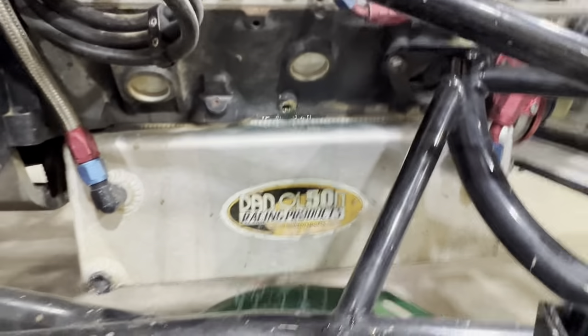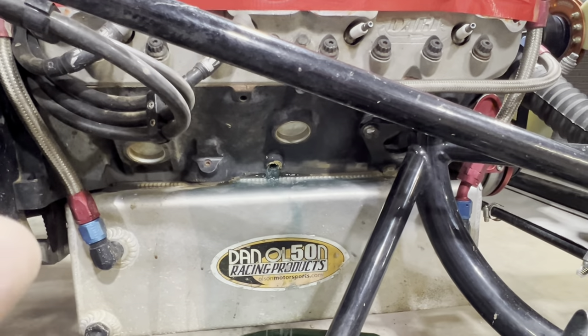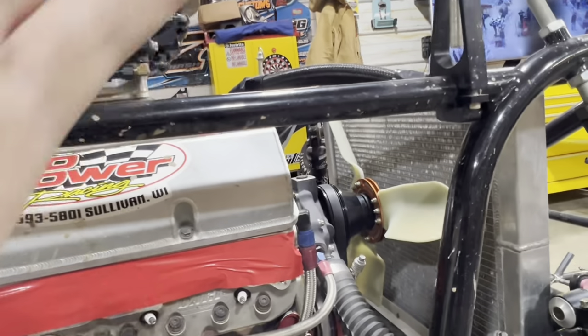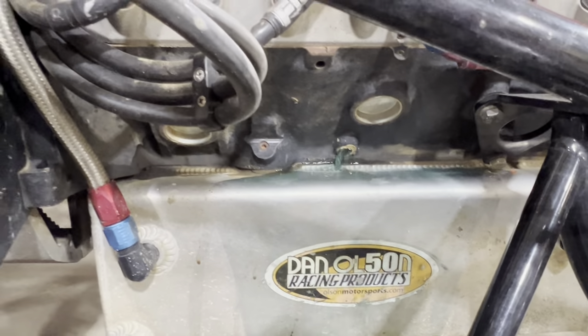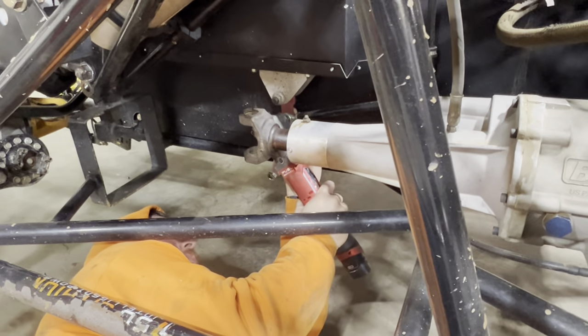You learn something every time you work on a race car. Me — it's always a pain to drain the coolant out of the block. We've always drained the radiator before doing it. This time I left the radiator cap on it — now she's just chugging along and not making a mess. Taught you something today.